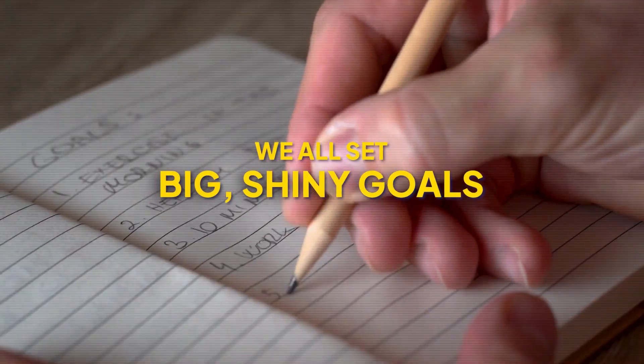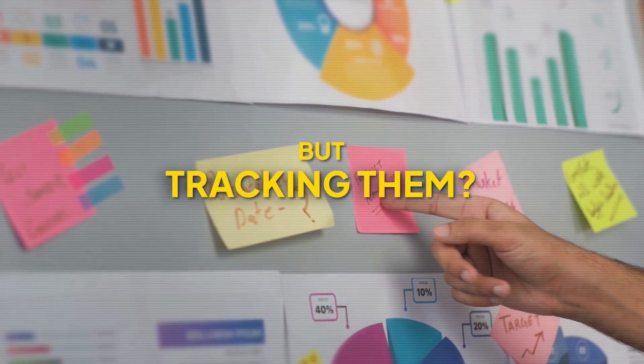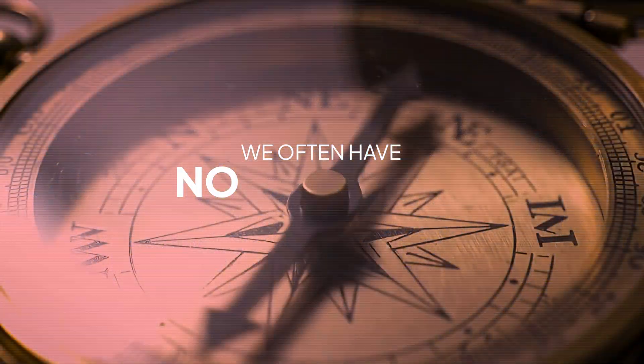We all set big shiny goals, but when it comes time to actually track them, most of us are like pirates with a treasure map but no compass. But what if I told you there's a better way?